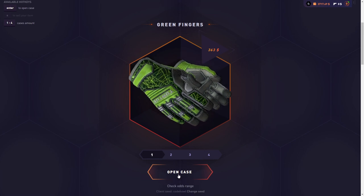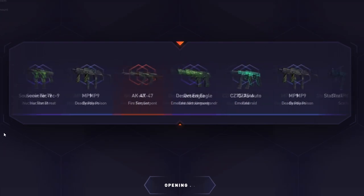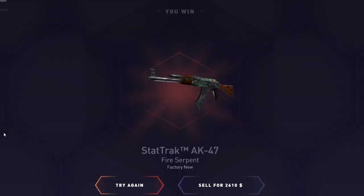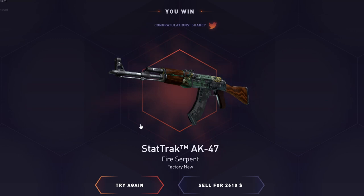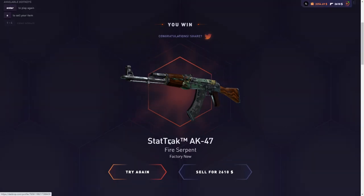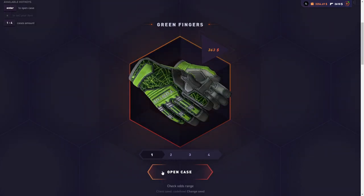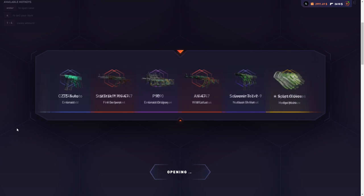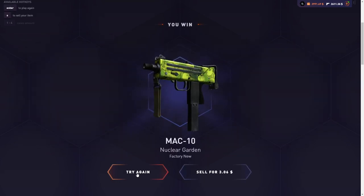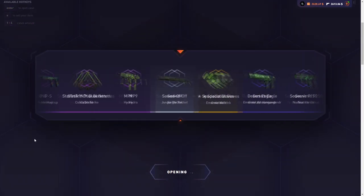Hopefully I just end up with anything over $3,000 and I'm happy. First case — let's go! We started off with 2.6K on the first case. I think that's the best item from the case. I only need $400 to make profit on the video — $400 from 3.3K, that should be pretty easy. I'll go ahead and open the second case and see if I can get $400.